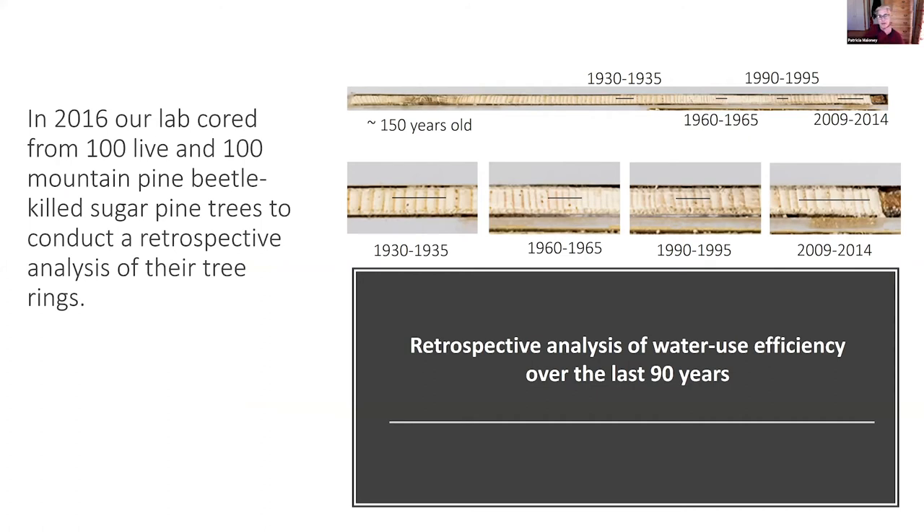In 2016, our lab cored from 100 live and 100 mountain pine beetle-killed sugar pine trees to conduct a retrospective analysis of their water use efficiency. We went back about 90 years and chose four different time periods: 1930 to 1935, 1960 to 1965, 1990 to 1995, and 2009 to 2014.